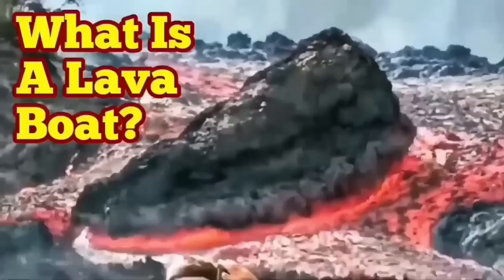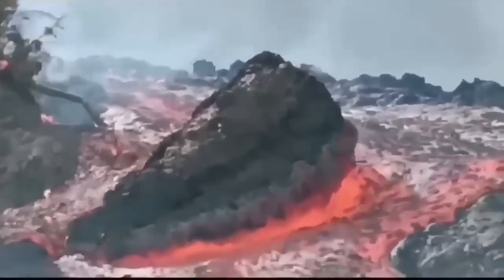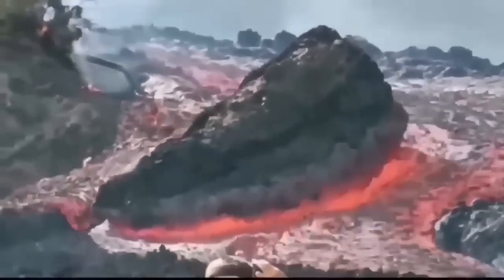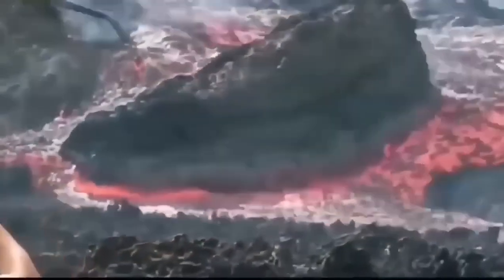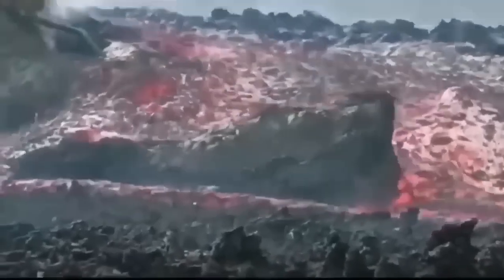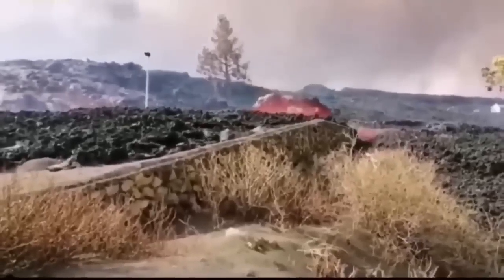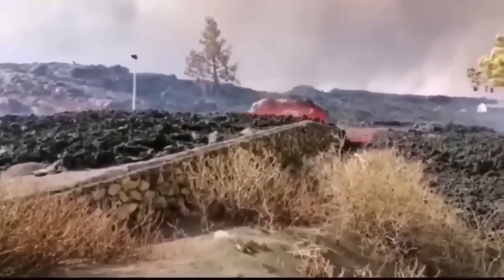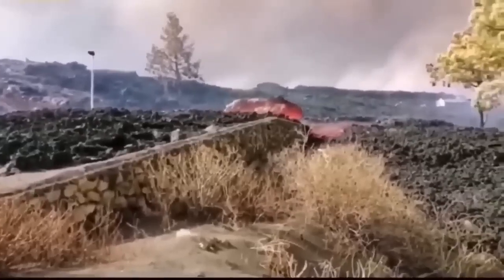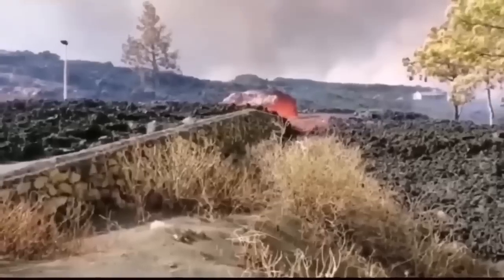What is a lava boat? This is a phenomenon we see when we have volcanism and lava which is flowing is very viscous. On the way it encounters boulders and rocks from either the native terrain or previous eruptions — even its own solidified lava. It can keep them floating on top of it because they are less dense than the lava flowing underneath, and they float on it and can be carried by the lava flow.